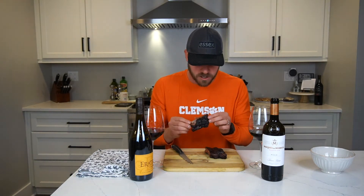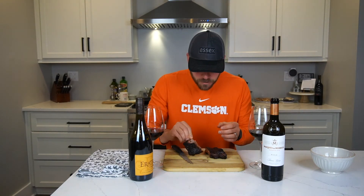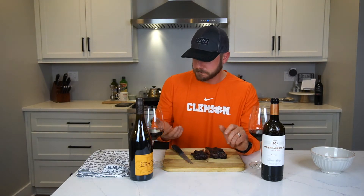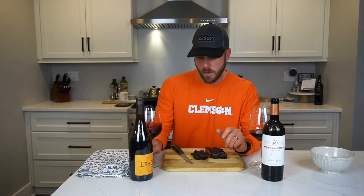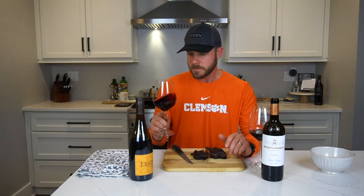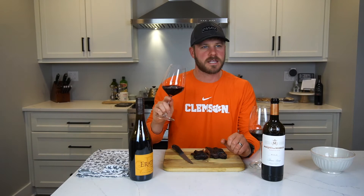That's good — just enough smoke flavor. I did some apple wood. Let's start with the Pinot, start with the light and move over. Full spice on that — I blended a spicy barbecue with a normal barbecue, perfect amount of heat at the end.